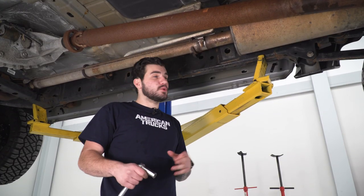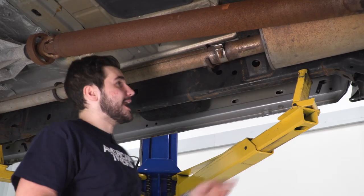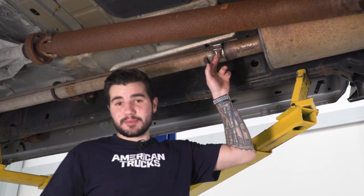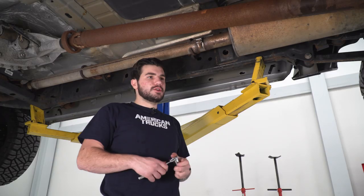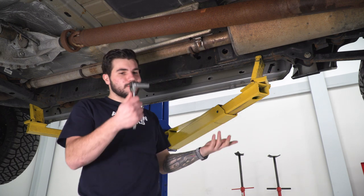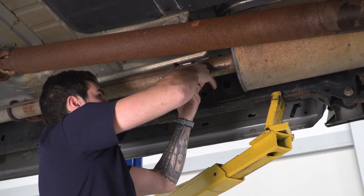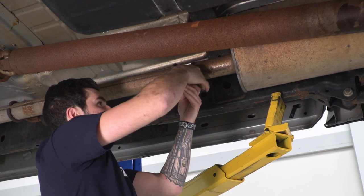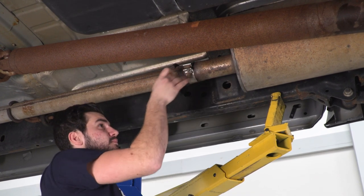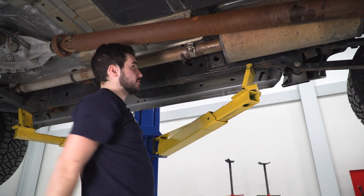First up, we're gonna loosen all three clamps holding on the factory muffler. We'll start here with the extension pipe that goes to your cats — this is a 16-millimeter nut on the ratchet. You can use an impact gun for this one, but you'll have to switch to a ratchet for the other, so I'm starting here. Loosen this all the way up and separate the clamp, then repeat for the other two.